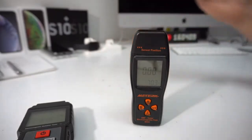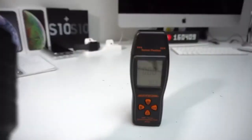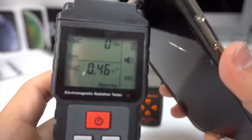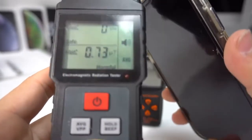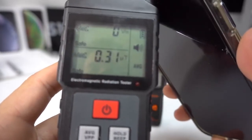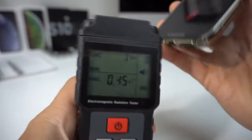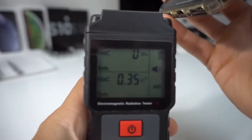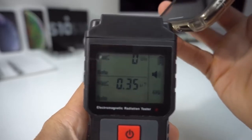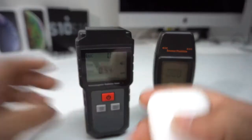So as you can see I have a phone call coming in, and we're going to use that to test the radiation levels through the ear speaker. We're looking at the top section that says E field — it's staying at zero. Here we're testing the same phone call on speaker and it's still staying at zero volts per meter.